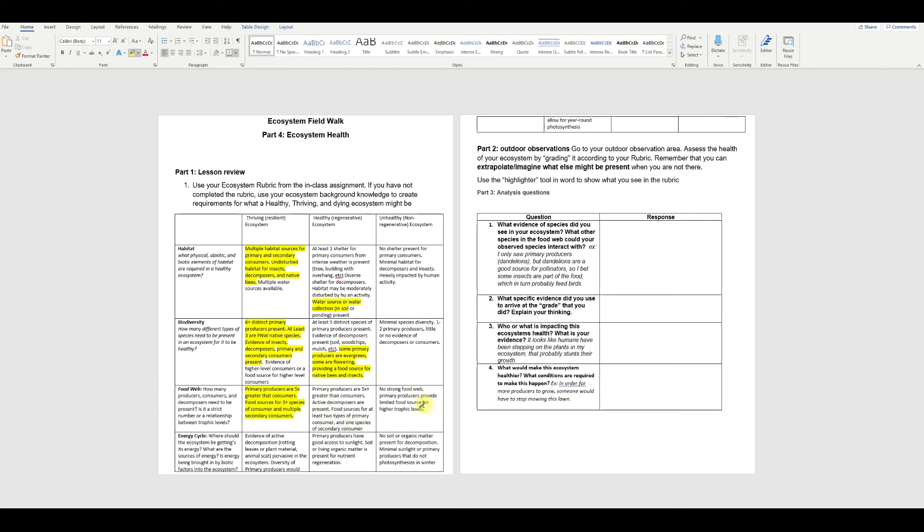If you're looking at something like a sad patch of lawn, you've really just got a monoculture — meaning one type of species. Maybe there's only one or two primary producer species present. You can always just tell by looking at the leaf shape — if the leaf shapes are different, they're probably two different types of species. Figuring out what different plants are doesn't need to be rocket science.